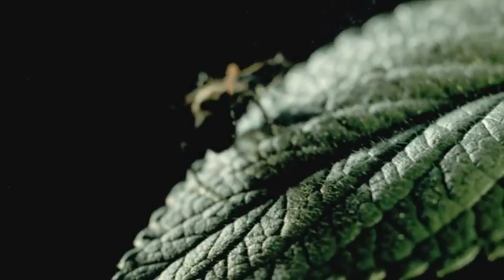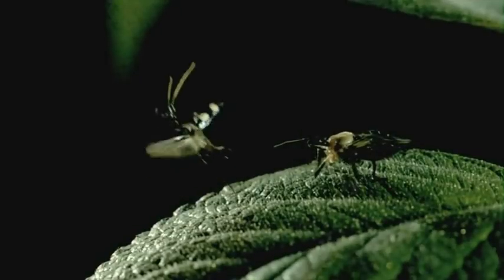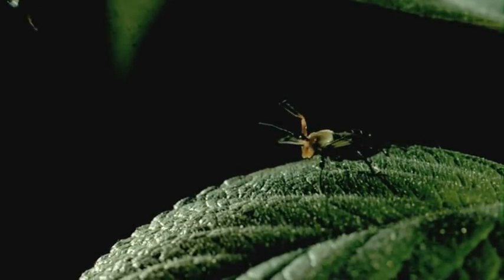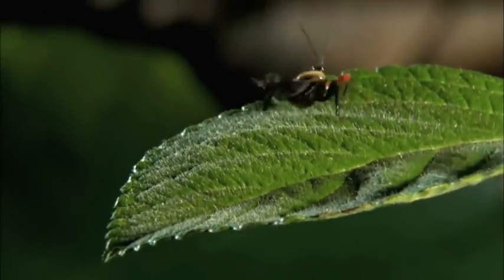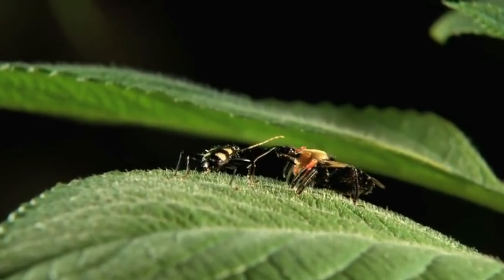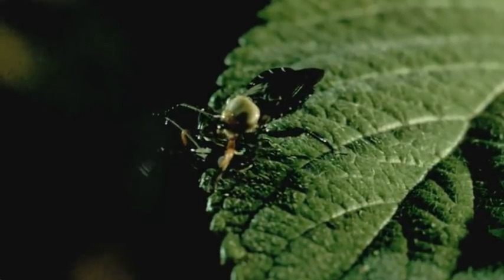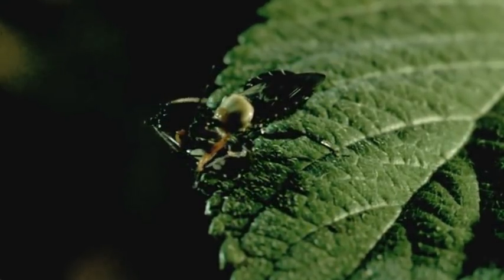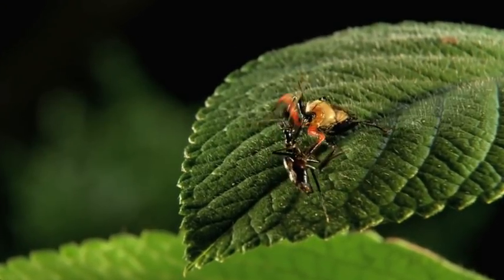That's like being sprayed right in the face with a can of mace — it's gotta hurt. But it doesn't mean that he's given up on turning that beetle into lunch. The beetle has bought itself a little time, but the effects of the noxious spray soon wear off. The assassin bug launches a ferocious attack. This time there'll be no chemical counter-strike. In the blink of an eye, the domino falls.